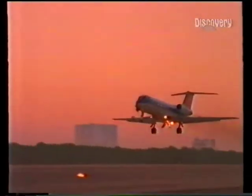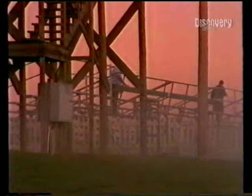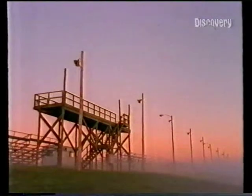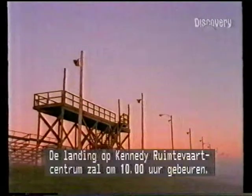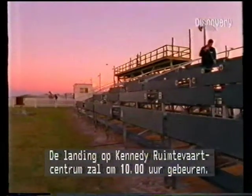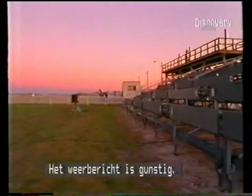This is Mission Control Houston. We're one minute away from the start of the de-orbit ignition. Columbia now passing over Australia. Landing is expected at the Kennedy Space Center at about 7:10 a.m. Central time this morning. Weather in the area is reported to be good.